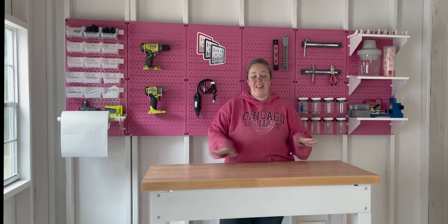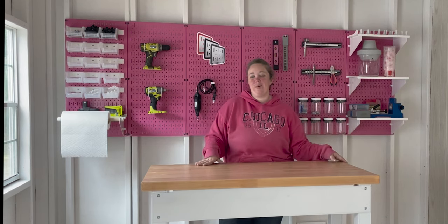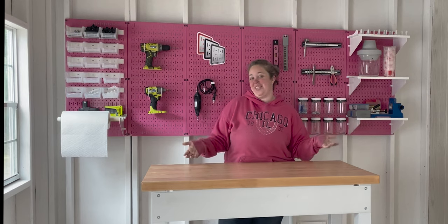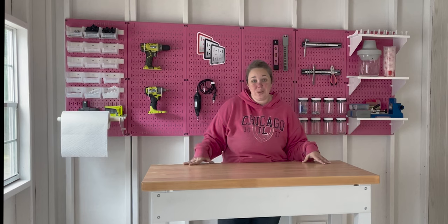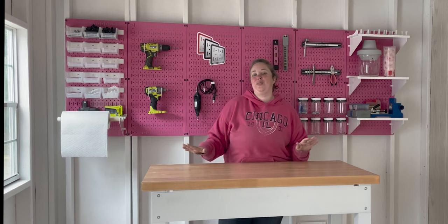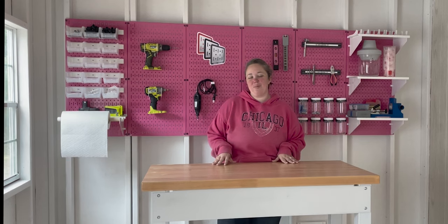All right y'all, the workbench is done. After putting it together, my brother came over to help me stand it up because it is rather heavy. I went in the house and completely forgot to finish the end of this video, so it's a couple weeks later. I've actually used the workbench a couple times. I love it. So far I've only used it for resin projects, but I am excited to actually get some tools on here to do some woodworking projects.